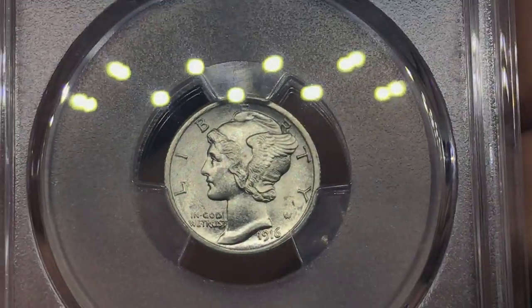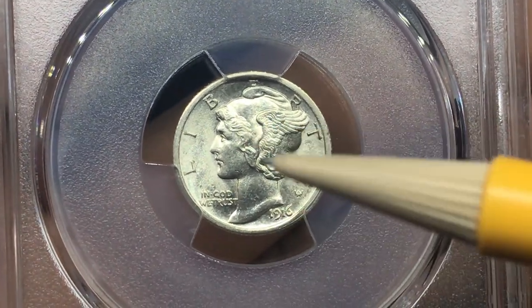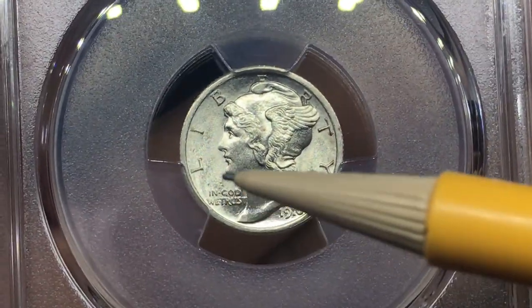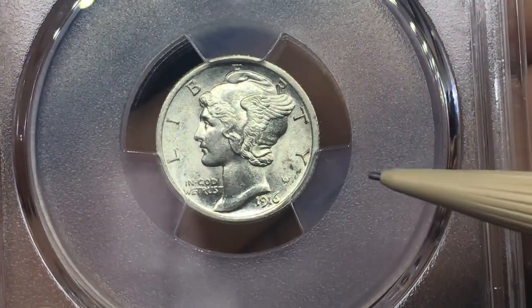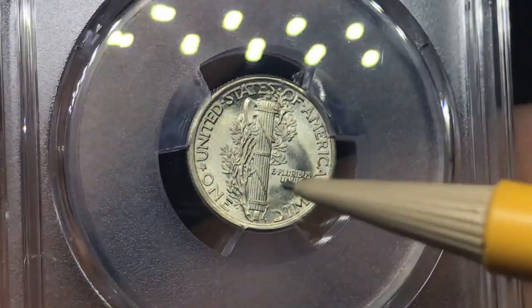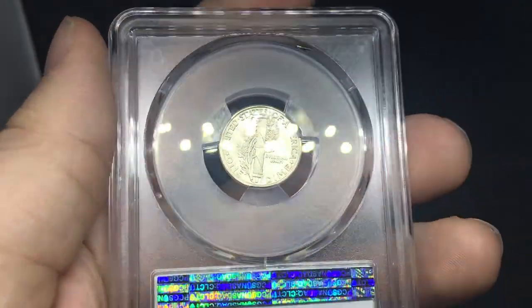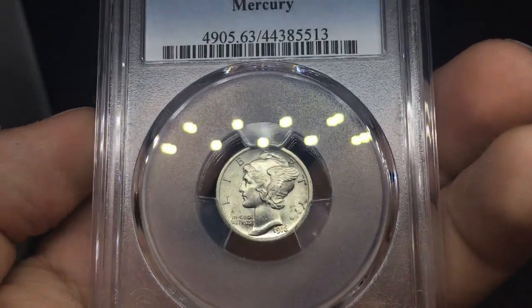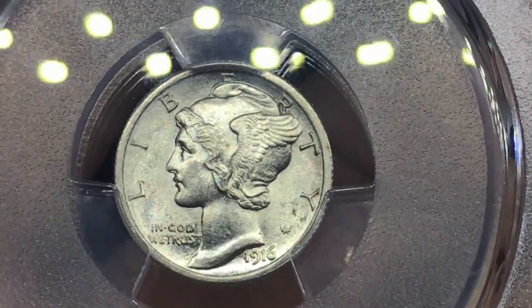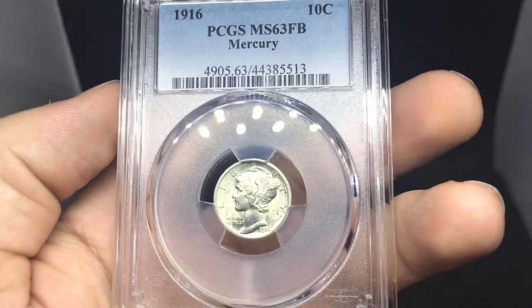Up next, we have a 1916 Mercury Dime MS63 Full Bands. You can see on the face there's a lot of hits from other coins, a little bit of a rub, and still kind of decent in the fields. There's a nick and a few distracting spots that may be carbon or toning spots. Still a pretty nice reverse. I think a lot of the marks they took off were because of the obverse — it carries a lot of the weight. That spot looks like ugly toning spots and a few coin rolls. Nice blast white appearance — pretty lovely.